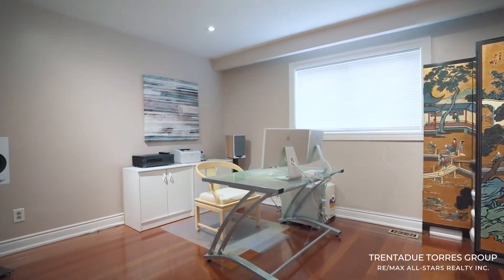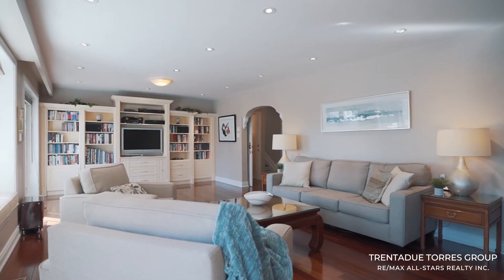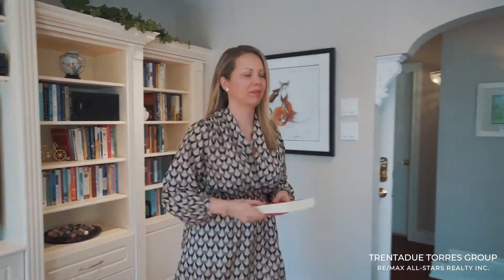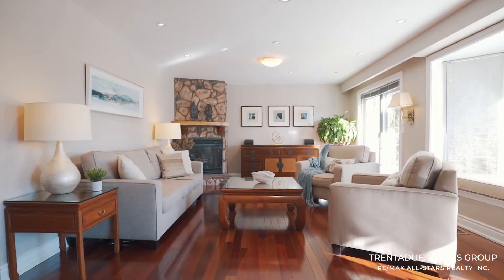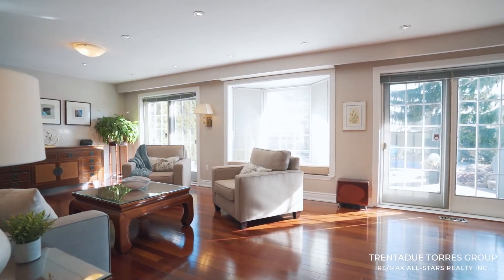Stepping down to the lower level you will find another bedroom, a four-piece bathroom, a laundry area, and an amazing family room with gorgeous built-in cabinetry. You also have a great window seat with patio doors on either side for easy access to your own backyard oasis.